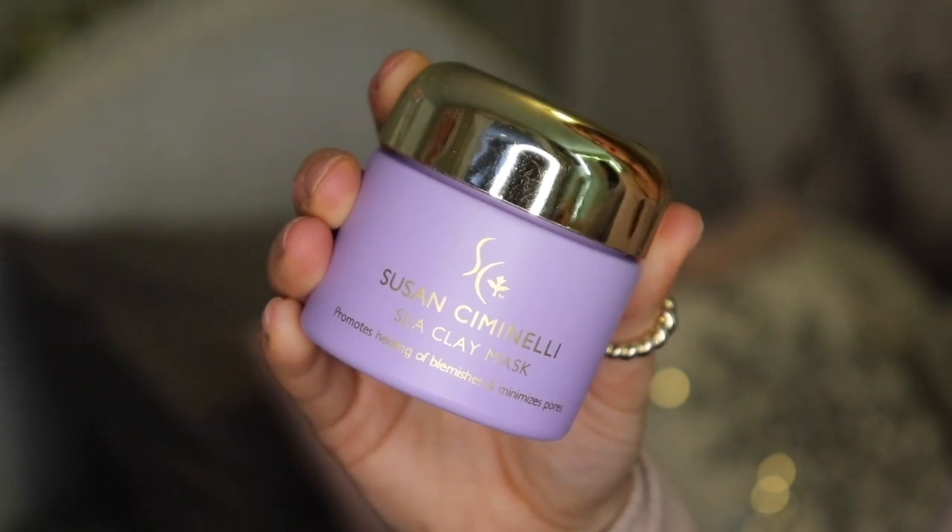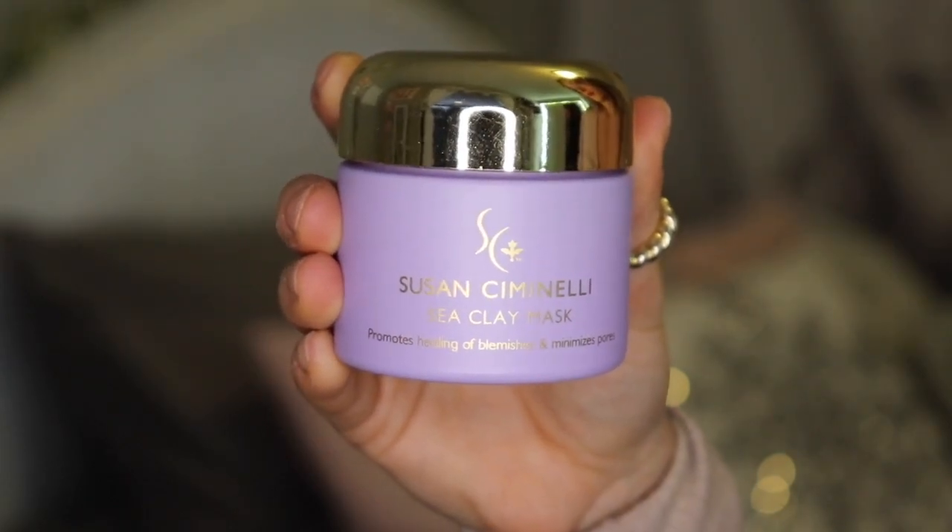Next I have a face mask, and if you know anything about me, you know I love face masks — it's my favorite form of self-care. This is the sea clay mask, and I'm only supposed to use it once a week. You use a tiny bit, apply it all over your face, and let it sit for 10 to 15 minutes. Susan also said I could use this as a spot treatment — just put a tiny bit on a pimple, sleep with it on overnight, and rinse it off in the morning.